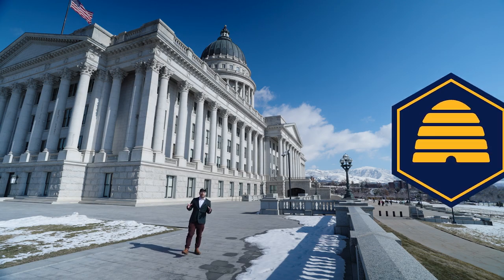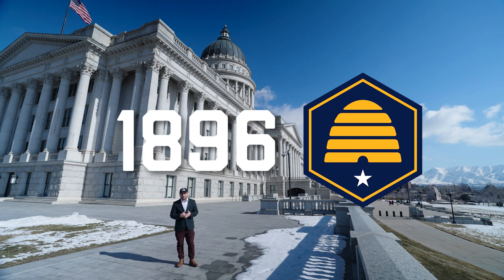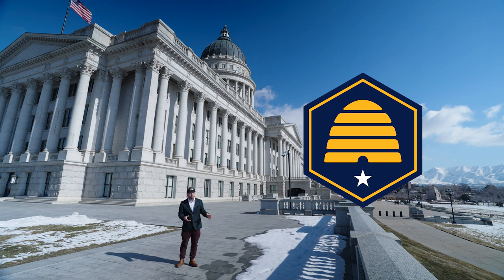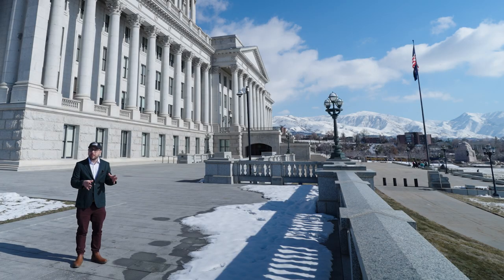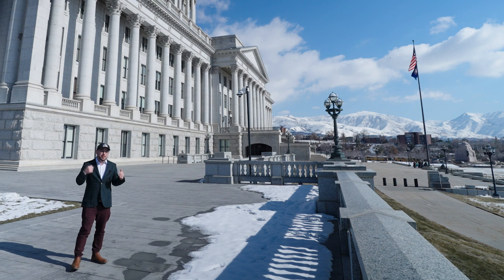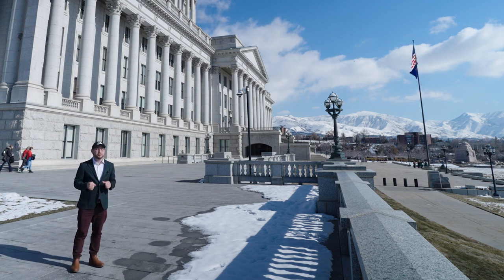The final piece of the flag is this five-pointed star that appears below the beehive. That represents the year 1896, when Utah finally became a U.S. state. If you look at earlier revisions of the flag, you'll notice that that star had eight points — the five-pointed star was a last-minute addition. And who better to talk to about all of these changes and this process of making a new state flag than State Senator Dan McKay. He's led the initiative up until this point, and he's invited me here today to chat with him. And I get to go to a really special event that I'm super excited about.